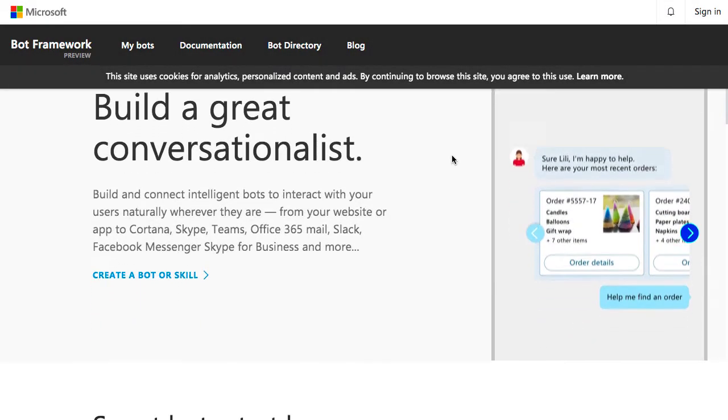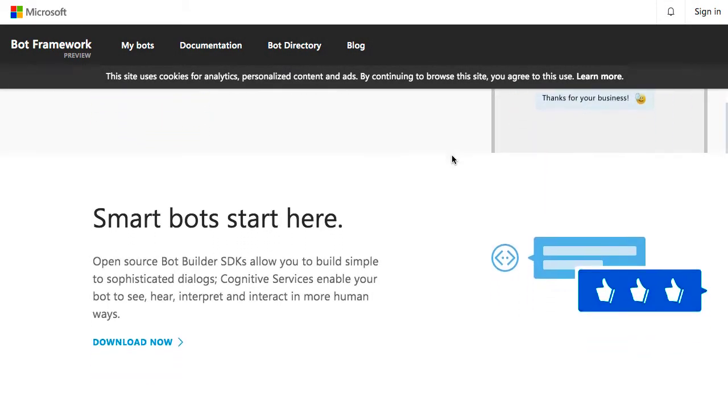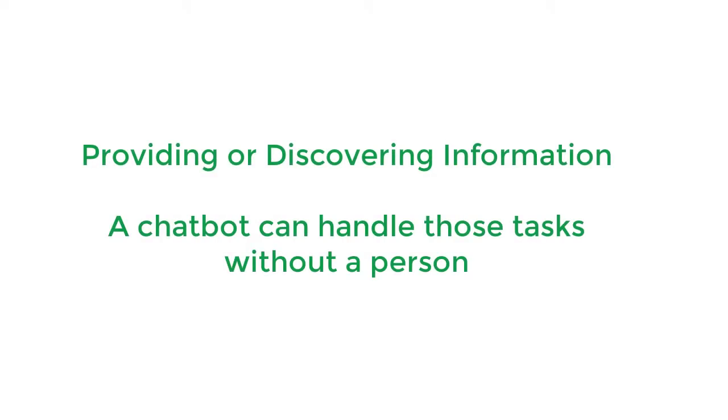In situations where customers want to simply provide or discover information, a chatbot can typically handle those tasks without requiring an actual person.